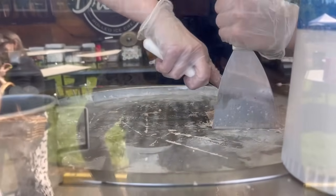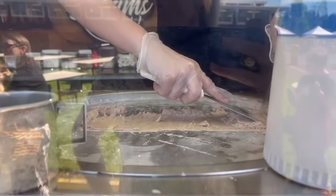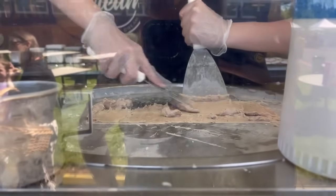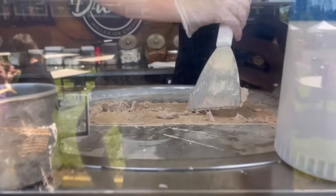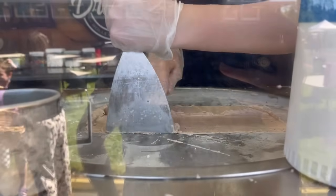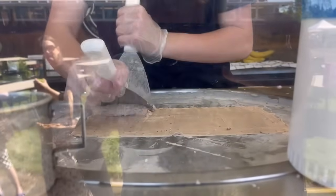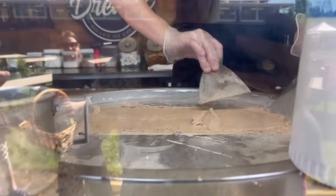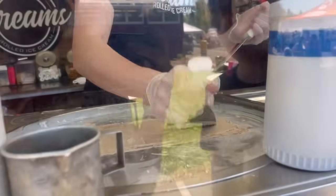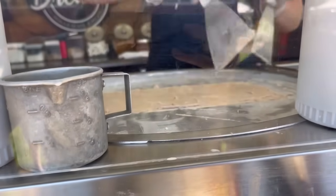So it starts out as a liquid — she makes the base from milk and whipping cream and sugar, with cocoa powder. It goes on the plate which is minus 22 degrees, and it freezes and compresses it, making it denser and creamier than regular churned ice cream that has a lot of air in it. So yeah, it's just unique and fun! It's pretty cool to watch — she spreads it all out and then rolls it up.